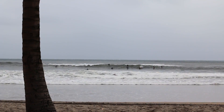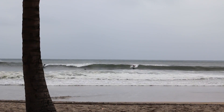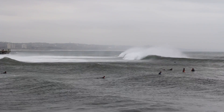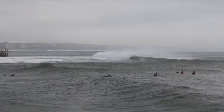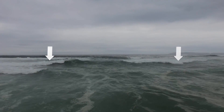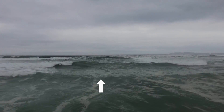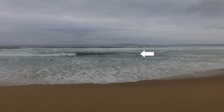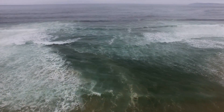Rip currents cause so many drownings because many people simply don't know how to recognize them. Rip currents are formed because the water is brought into the beach as waves and then it needs to get back out to sea. The water runs sideways parallel to the beach, digging sand out as it goes, forming a feeder rip.